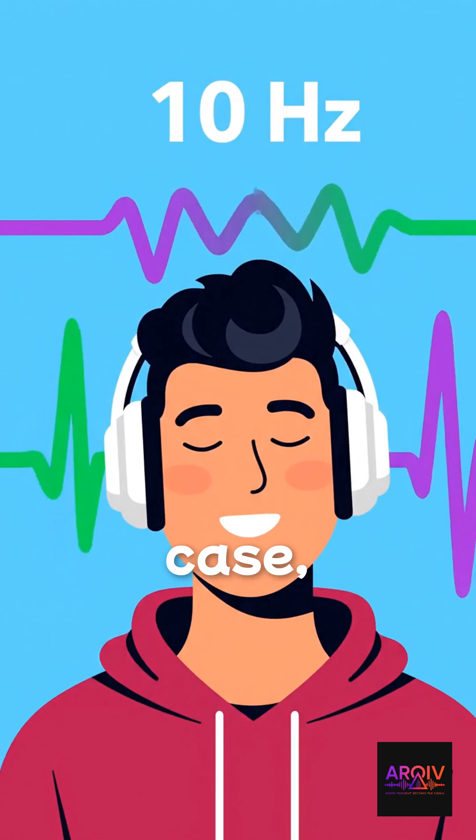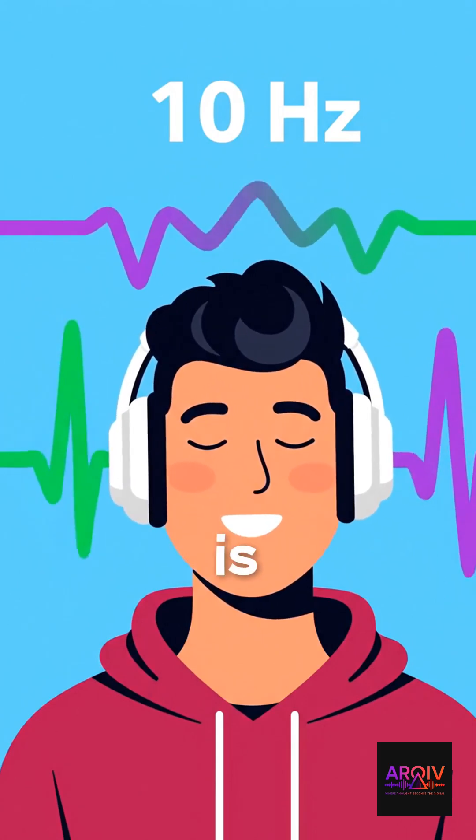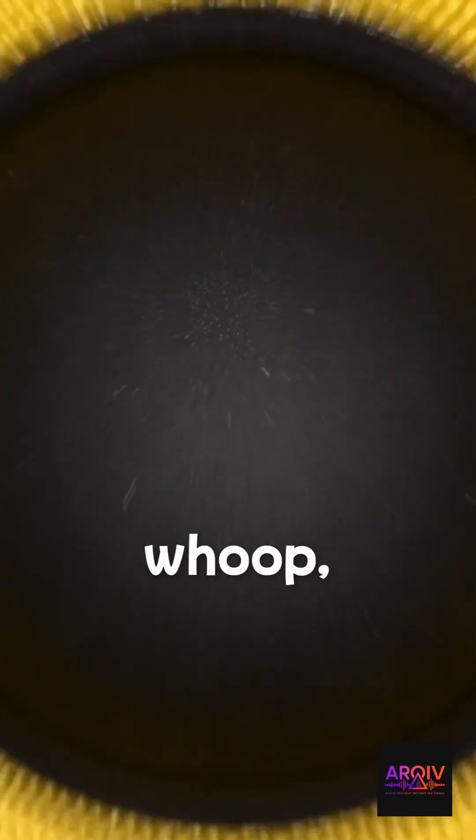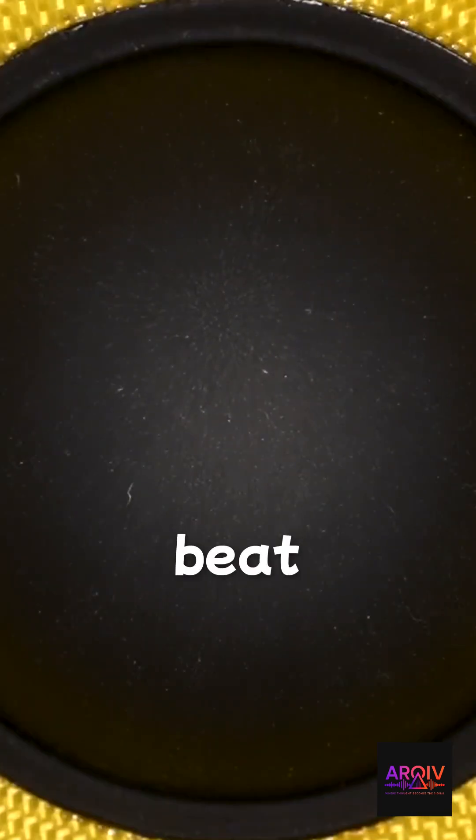So in this case, 210 minus 200 is 10. See, mom, I told you I could do math! So while you're listening to those two high-pitched tones, you will also hear a slow pulsing whoop, whoop, whoop sound beating 10 times per second. That is a 10 hertz binaural beat. Wicked, right?